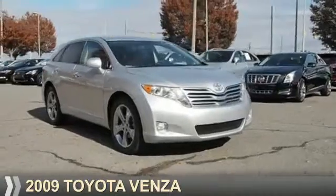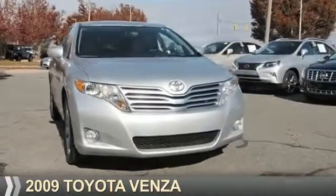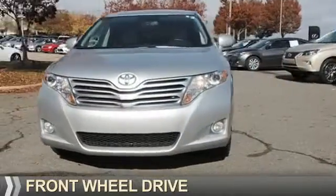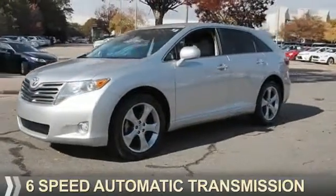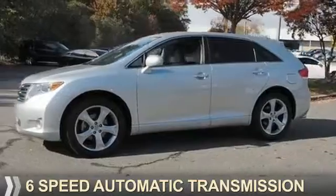Presenting the 2009 Toyota Venza. It's powered by front-wheel drive, a 3.5-liter six-cylinder engine, and a six-speed automatic transmission.